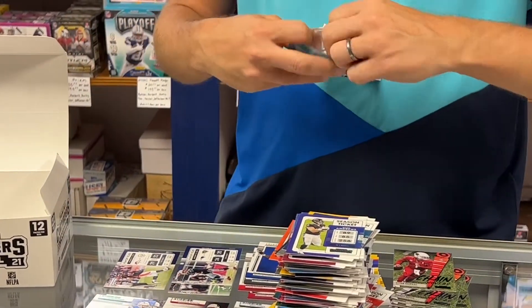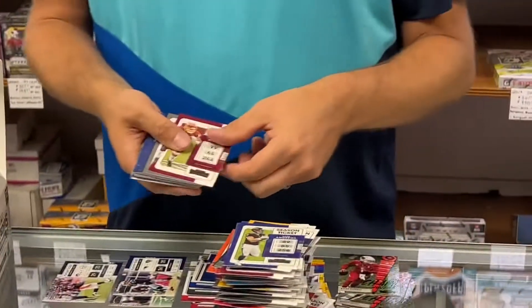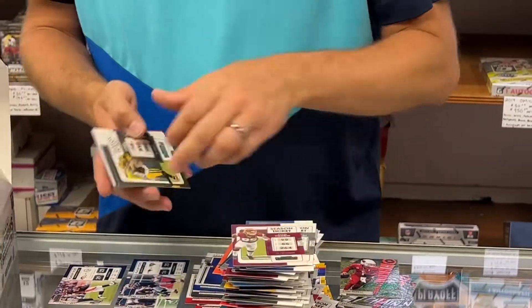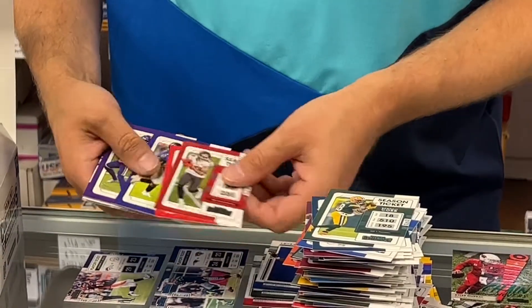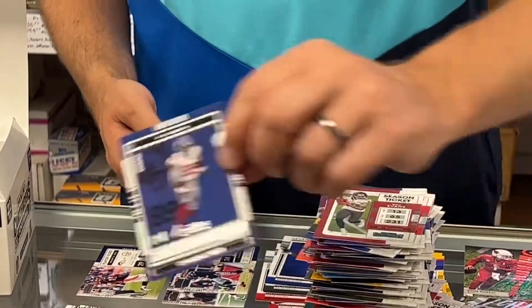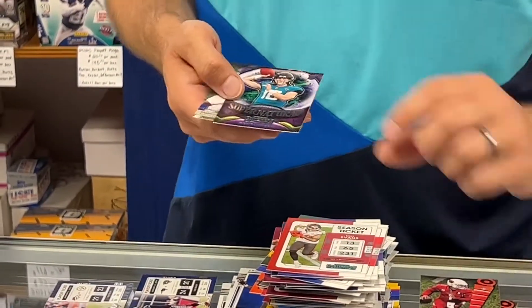Last pack — this is a full cello box break for you. I hope you enjoyed it. Go through those base cards so you can see them, they're every which way. Kadarius Tony, Rookie of the Year — good one. Send that in for grading. You can drop off your cards for grading here — $15 a card special right now.